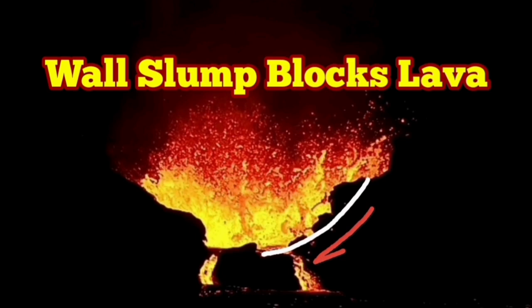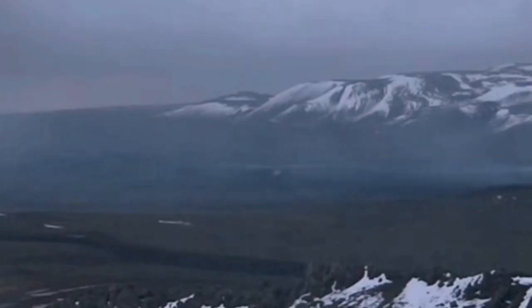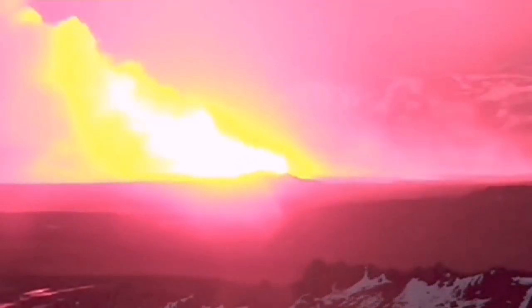When the latest eruption in the Sundunka crater chain of the Swartzing volcanic system in the Reykjanes Peninsula of Iceland started, it didn't look like exactly what happened before in the previous eruptions.